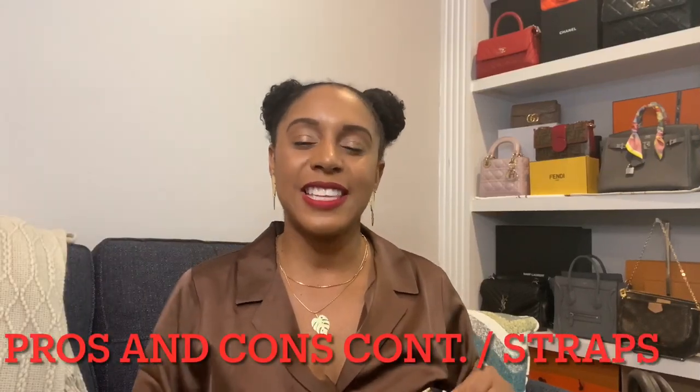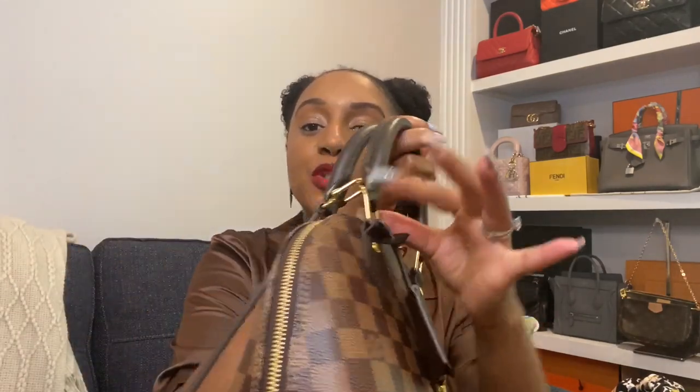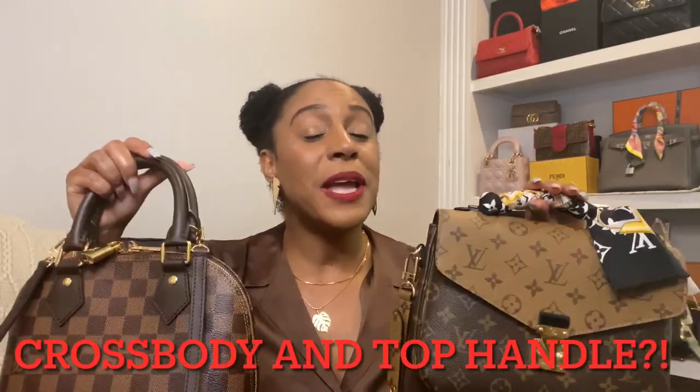Both straps are removable — the Pochette Métisse removes from the sides and has an adjustable strap, while the Alma BB also has removable straps but the strap is not adjustable. That was one of the big standouts for me. If you are petite, I would definitely go with the Pochette Métisse. If you're on the taller side, either one should fit you fine. Being 4'11", the adjustable strap on the Pochette Métisse is a big, big deal for me.